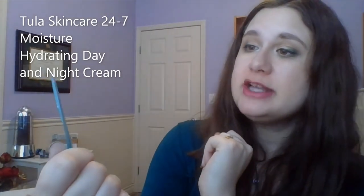Moving on to moisturizers, similar to the serums. Starting with a little sample pack — this is the Tula 24/7 Moisture Hydrating Day and Night Cream, which I'll use first. Once that's done I have a moisturizer more for day and one more for night. The day one is the JLo Beauty Blockbuster Wonder Cream. That sounds like a nice daytime one to use.